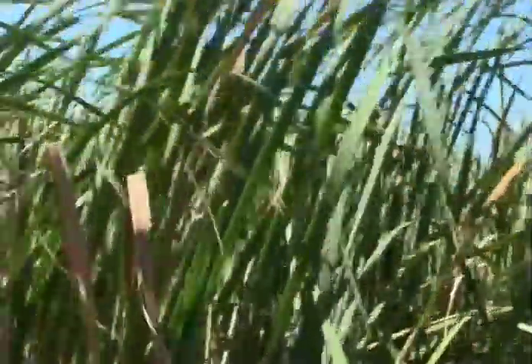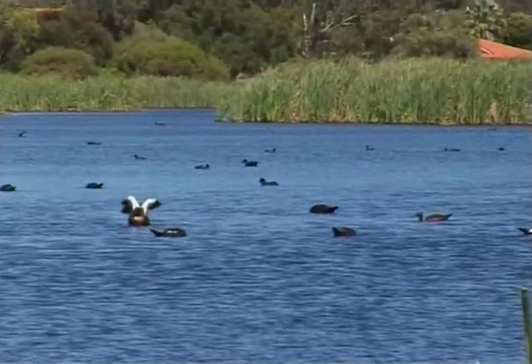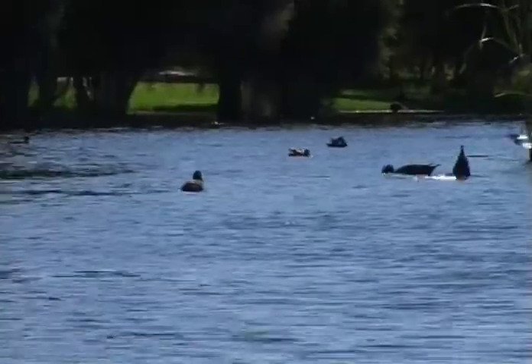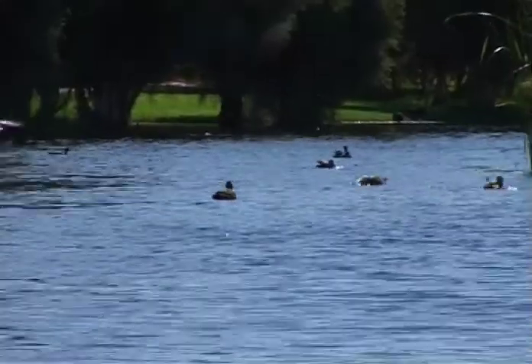We've also got the bulrush, dominated by the Typha orientalis, which probably dominates about 70% of our wetland. And then we have the open water ecosystem - most of that is actually as a result of dredging, creating like a moat around the outside of the wetland. The aim of that was to try and stop feral animals getting in.